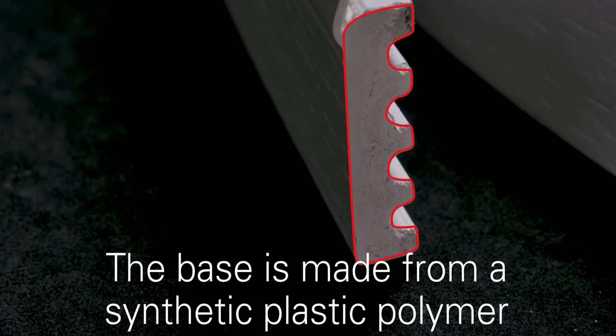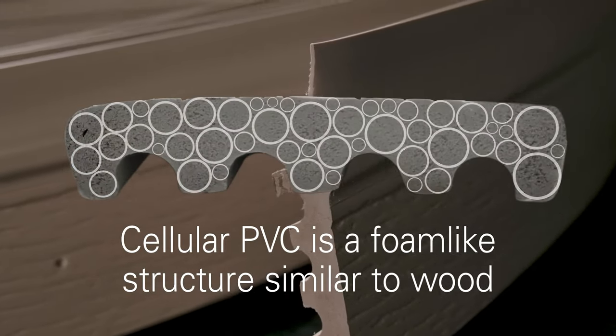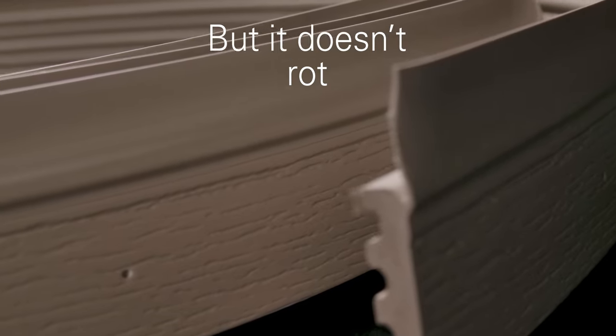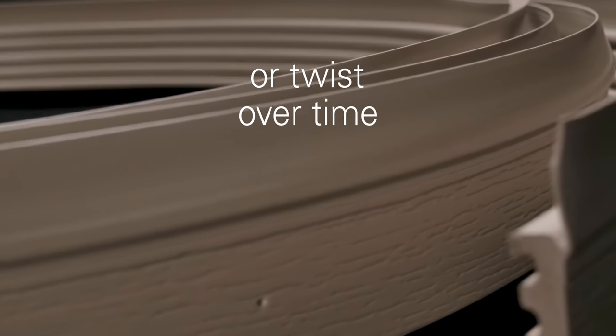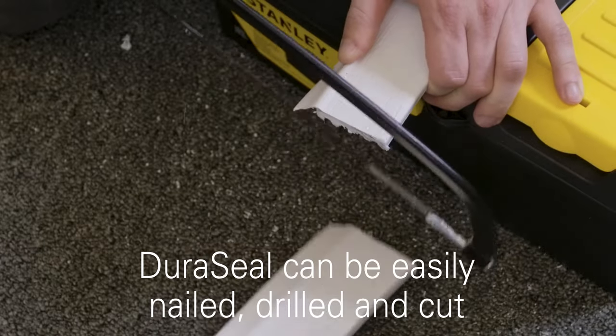The base is made from a synthetic plastic polymer called cellular PVC. Cellular PVC is a foam-like structure similar to wood but it doesn't rot, split, or twist over time. This composition allows it to be easily nailed, drilled, and cut.